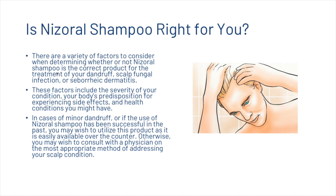Whether Nizoral shampoo is right for you depends on the severity of your condition, your predisposition for side effects, and any existing health conditions. For minor dandruff or if you've had success with it before, it is easily available over the counter. Otherwise, consult a physician for the most appropriate treatment. If you're worried about hair loss, click the link in the description for a free HairGuard specialist analysis.